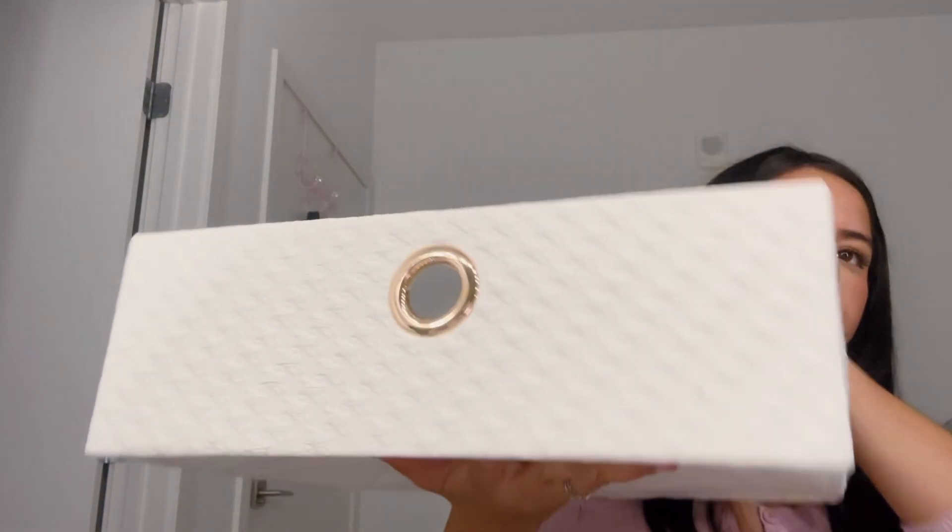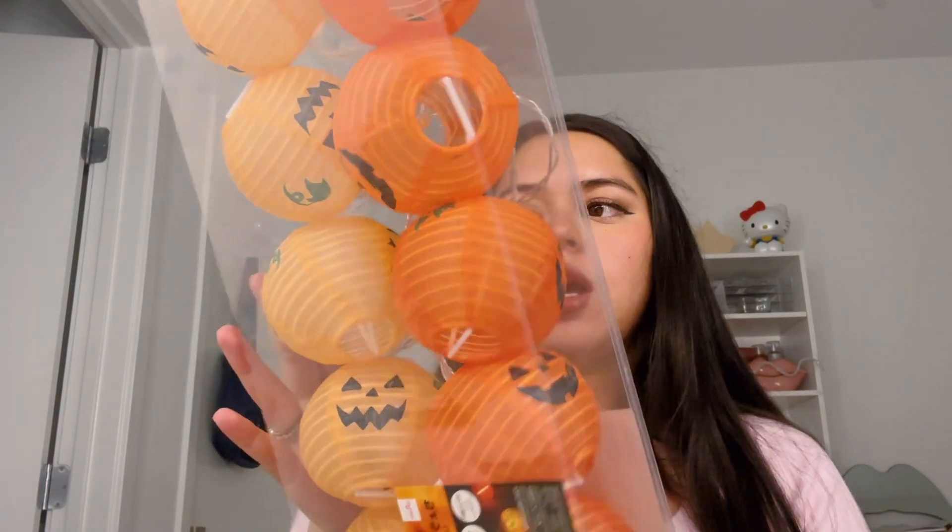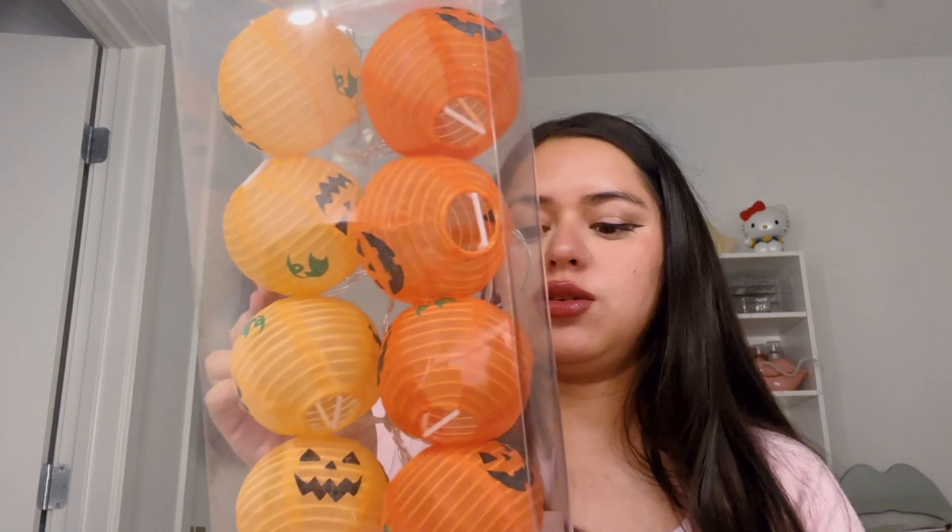Oh, that's pretty small. More Halloween decorations — pumpkins. I saw this and thought it's very cute.